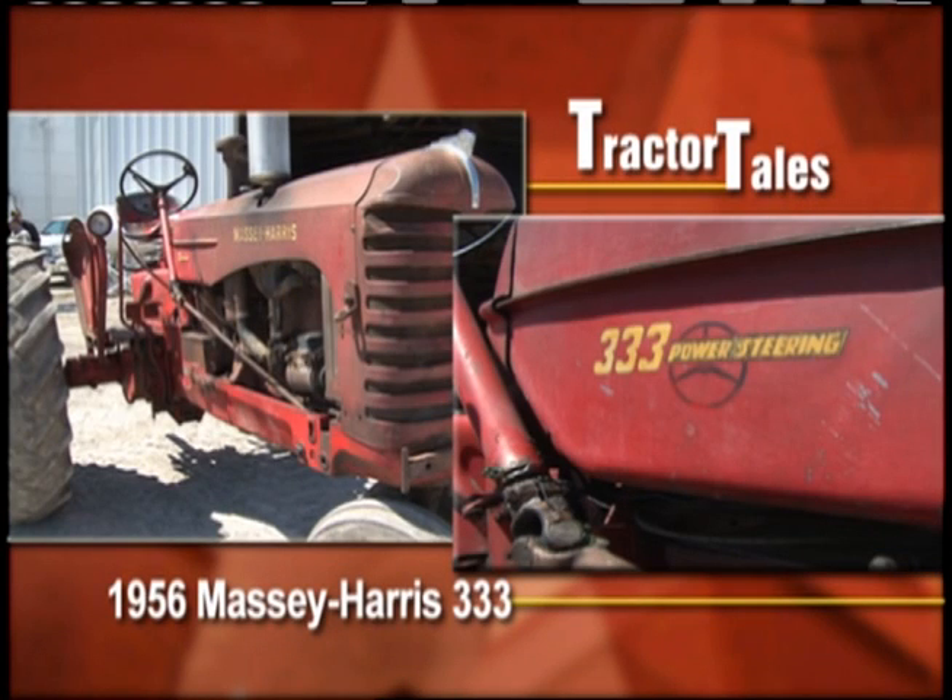Al is back — what have you got for us this week? We have a classic Massey Harris for you today. This 333 was built in 1956 and was a childhood favorite for our next collector. As a child he spotted one on the cover of a magazine, and well, the rest is history.